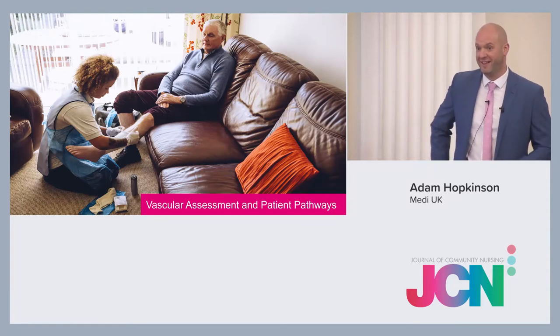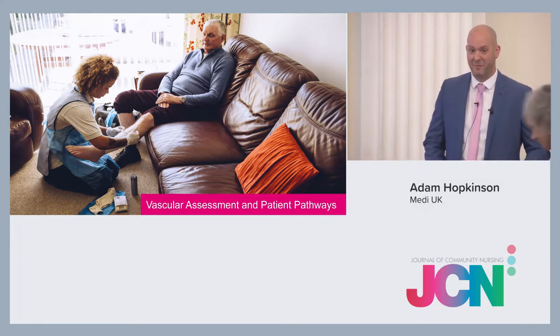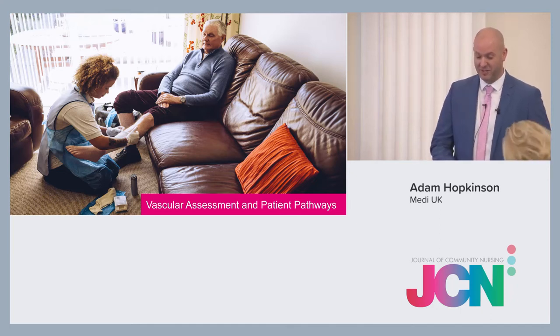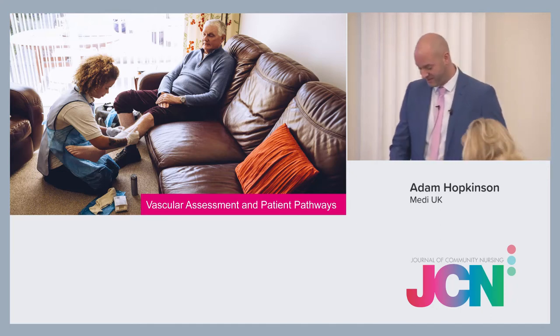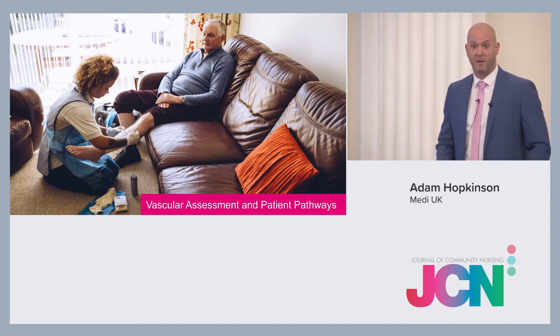Good morning, how is everybody? Enjoyed the session so far? Good. My name is Adam Hopkins and I'm part of the clinical team for Medi-UK, and today's presentation is on vascular assessment and patient pathways. If you've got any questions, put your hand up — I'm happy to take questions throughout the session.